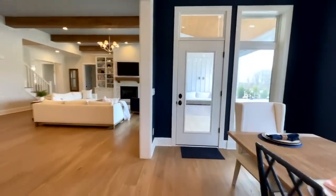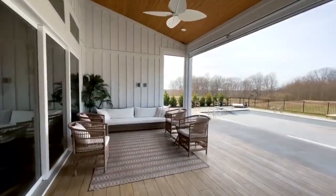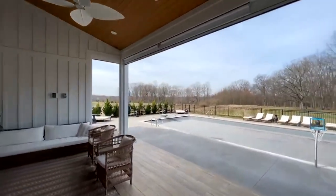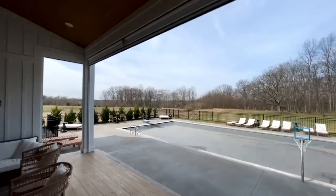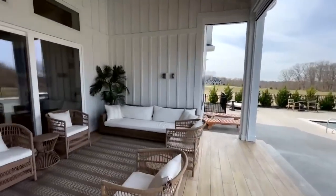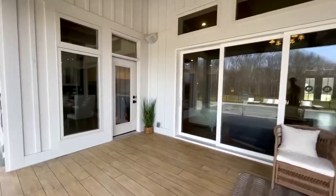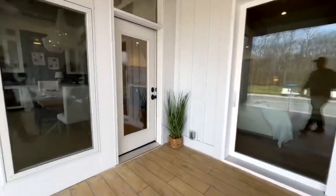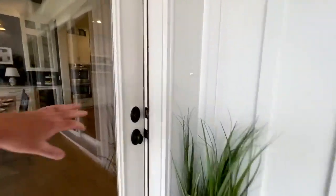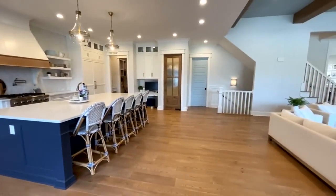Stepping out to the back patio — the first time I ever saw one of these drop-down porch screens was actually at a Diani home, and they've incorporated it into this one as well. There's a fun fan and nice ceilings up there too. Just a great big outdoor space — definitely see yourself hanging out there, especially with that pool come summertime.